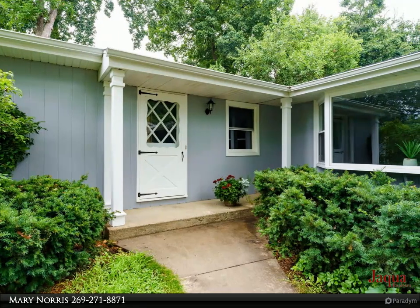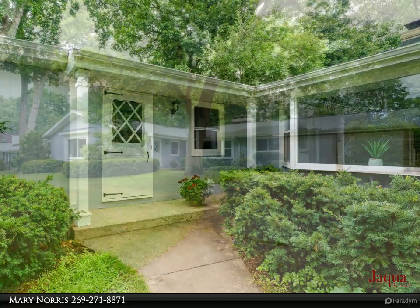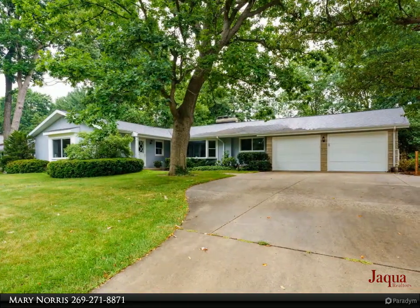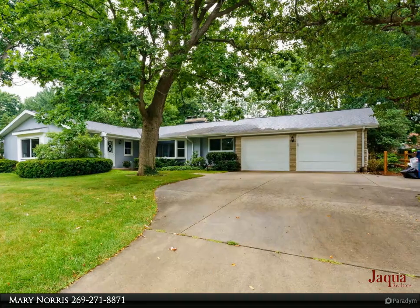Large Thralling Ranch Portage schools close to shopping, restaurants and walking trail. Enjoy the large kitchen with granite counters and stainless appliances. Plenty of room for the family.